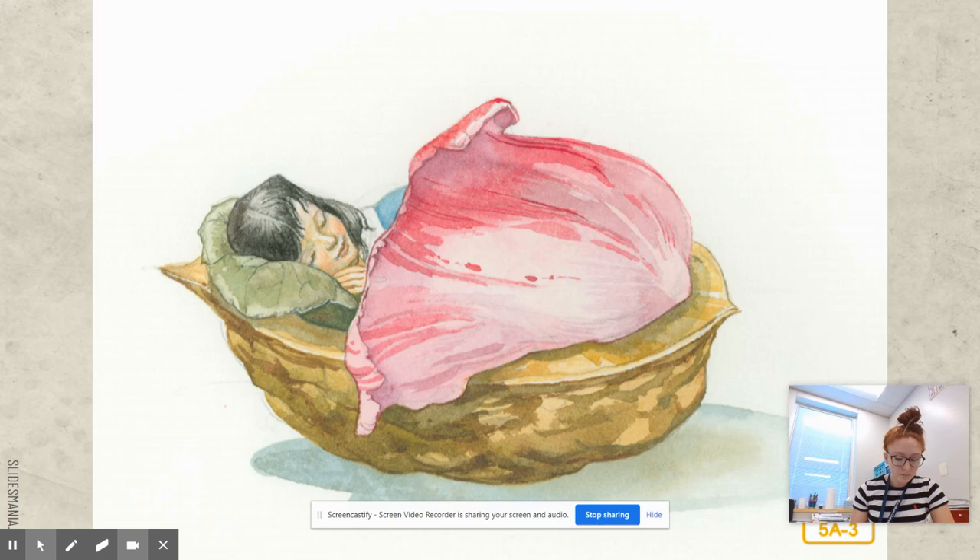Her cradle was a polished walnut shell. Each night she would sleep between fresh flower petals, and in the daytime she liked to sit on a table and sing in the sunlight. Her voice was very beautiful, high and haunting and silvery. One night she lay sleeping, and a toad hopped in at the window. 'What a lovely wife for my son,' she said, and without even looking around, she took up the walnut shell and hopped off into the garden.